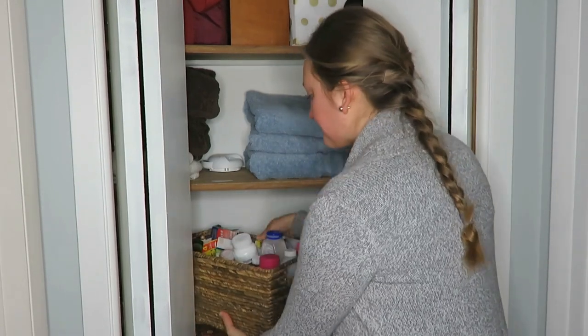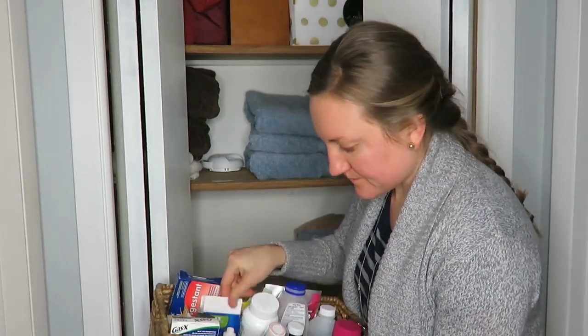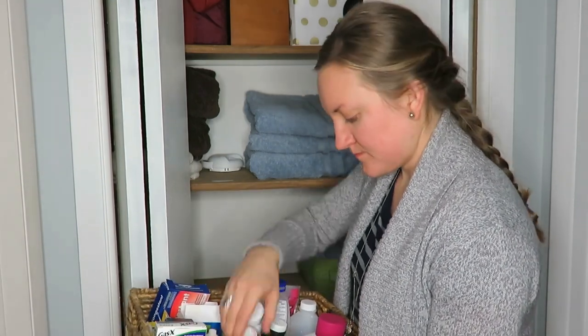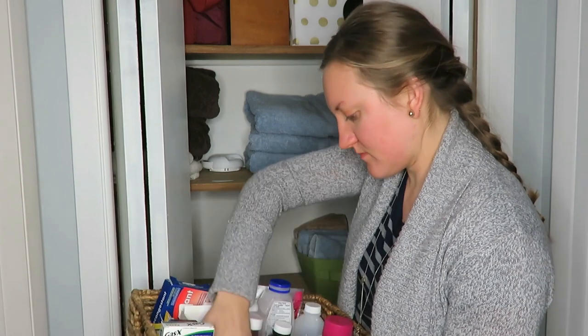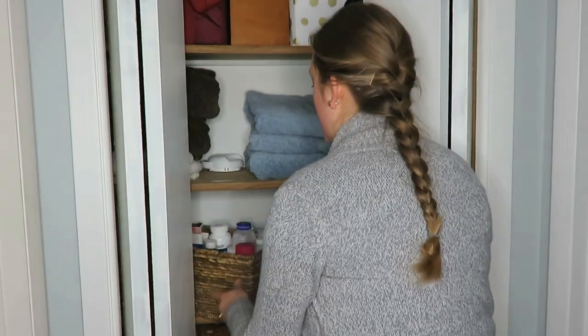The first area is your medicine bin or cabinet. I try to go through this once a year, get rid of my expired medicines. I do a lot more essential oils now, so I don't have as many medicines on hand. Just get rid of things that are expired or that you no longer use and don't know why you have in the bin in the first place.